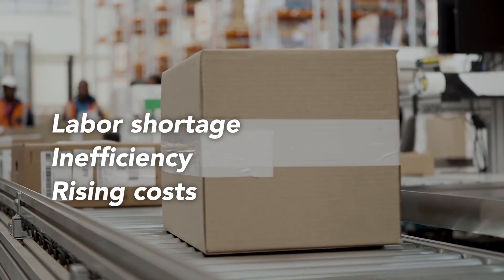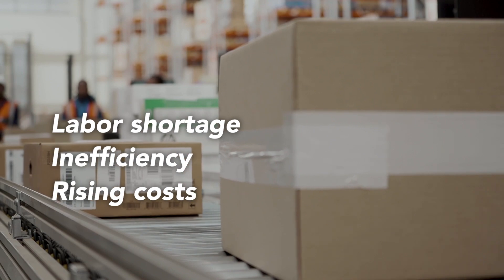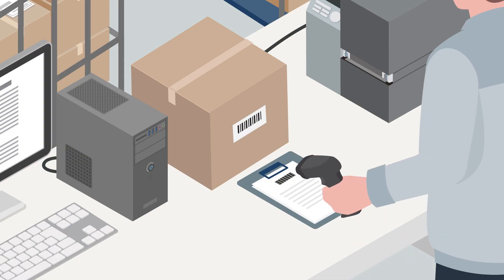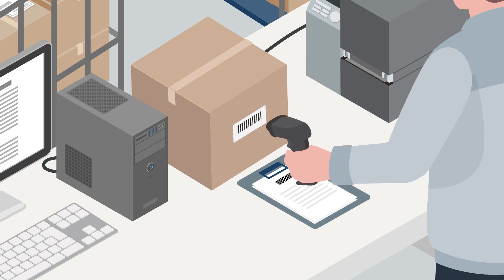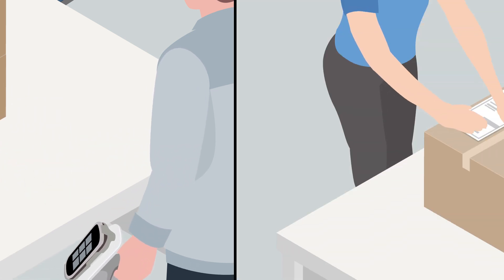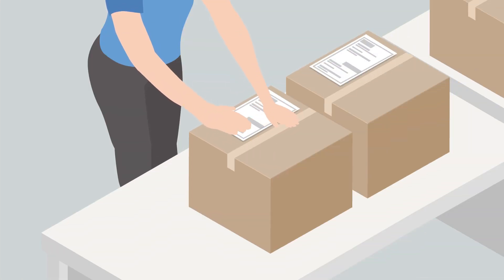Retailers face labor shortages and many other challenges concerning operation efficiency and cost. Barcodes need to be read manually one by one, and even RFID labels need to be applied manually, which is time-consuming and error-prone.